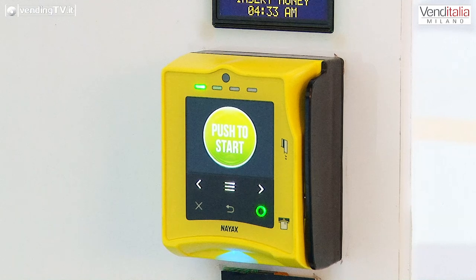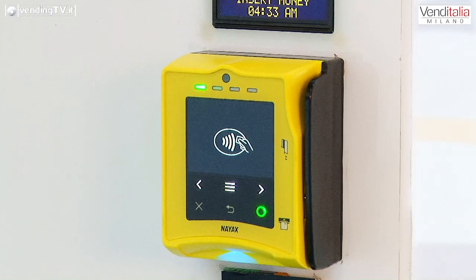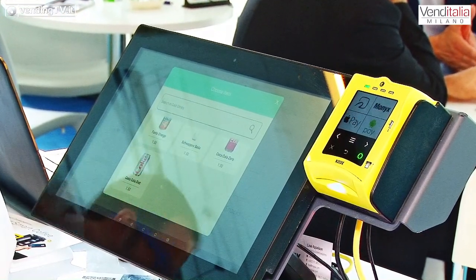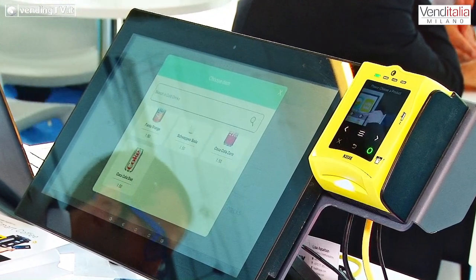Per quanto riguarda l'hardware, noi possiamo offrire, oltre al prodotto che vedete qui, che è un post-touch che già avete visto l'anno scorso, ma che è al momento operativo e funzionante su molteplici vending machine, la possibilità di un touchscreen, di un bluetooth e di pagare con account digitali, come avviene in questo momento in Cina con il WeChat o con l'AliPay.